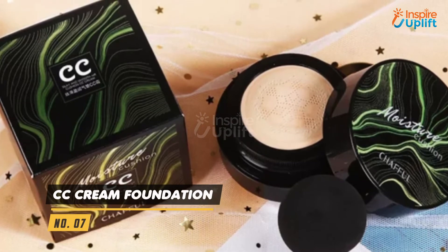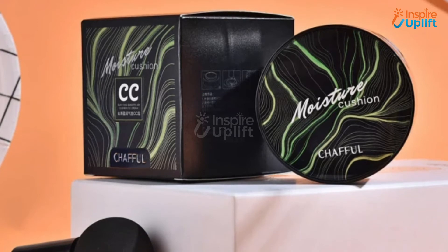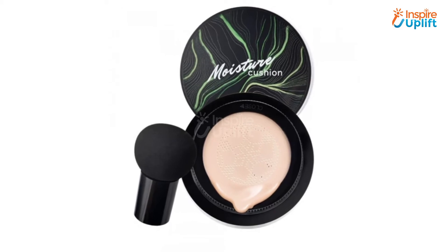At number 7 we have CC Cream Foundation. A thin coat of this flawless CC Cream hides your face redness, blemishes, dark circles, or wrinkled skin like anything. The cream acts in such a way that no clogging of skin pores occurs, to prevent acne breakouts.